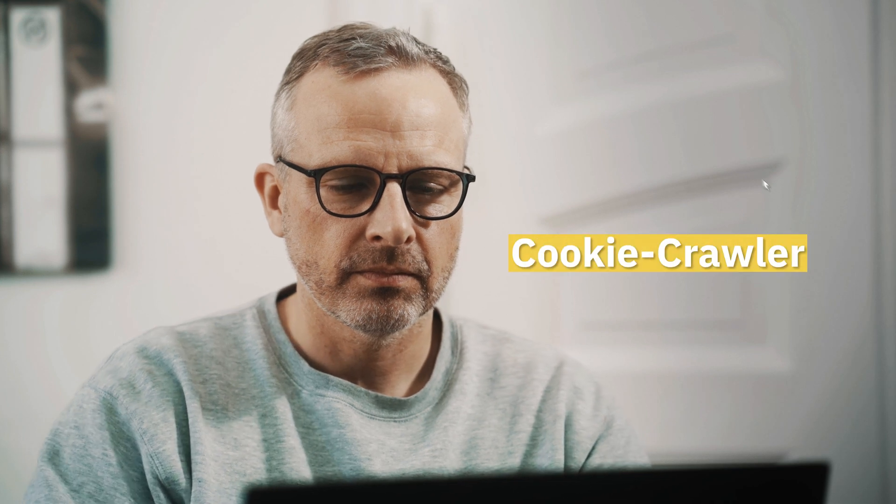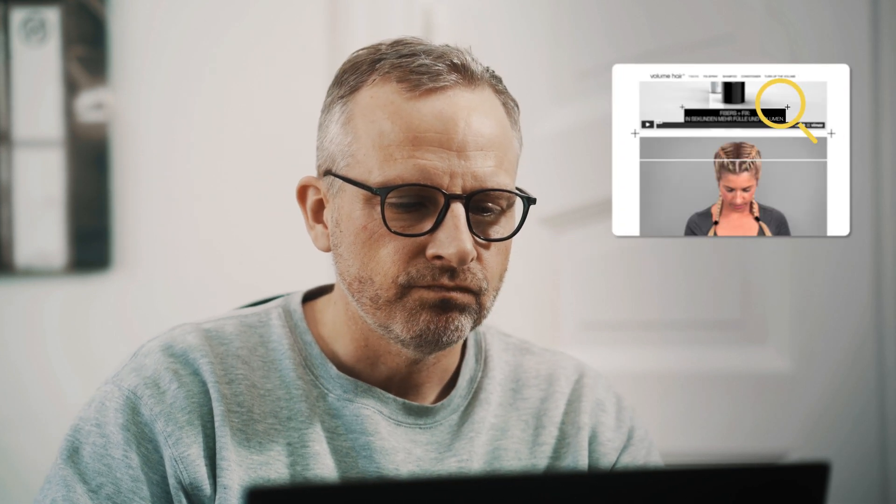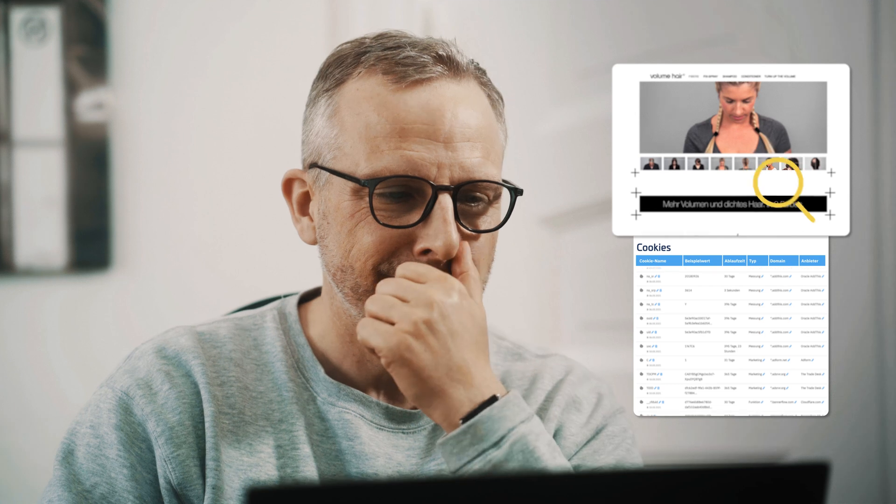Being GDPR compliant also means knowing which cookies from which providers are on your website. Our integrated cookie crawler automatically checks your website and finds all cookies and providers.